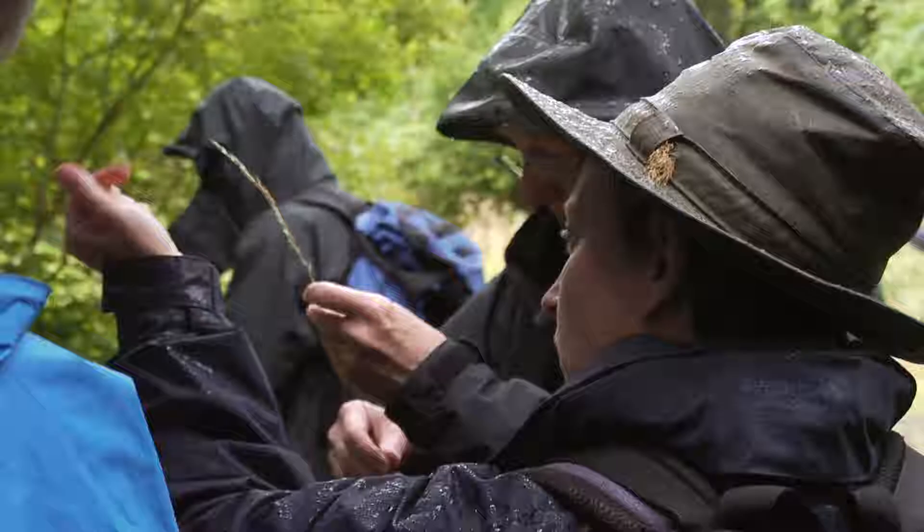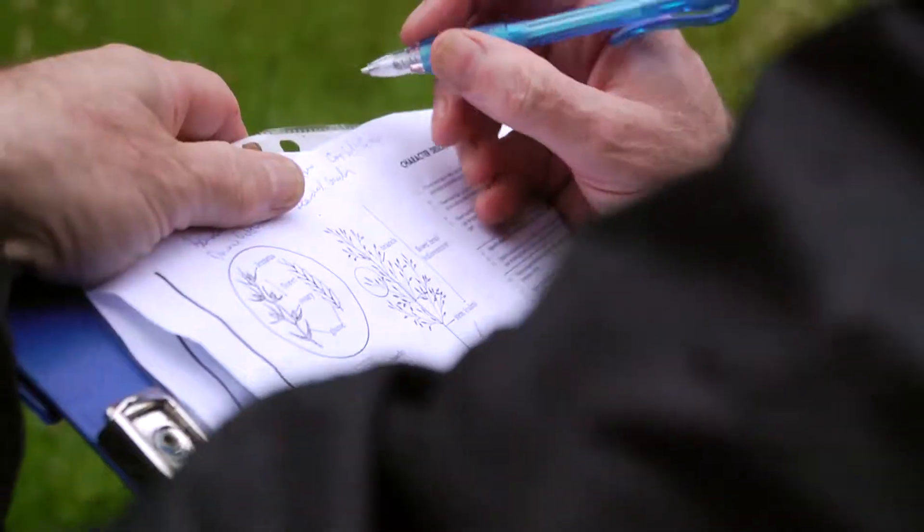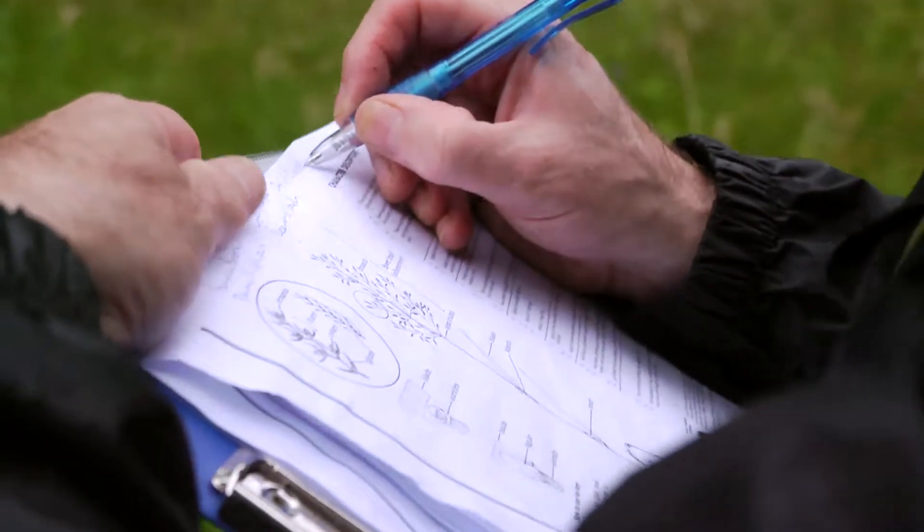Today is all about the volunteers learning how to identify wildlife. We had wildflowers last week and it's grasses today.